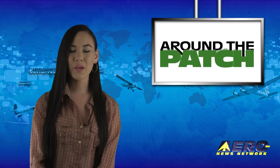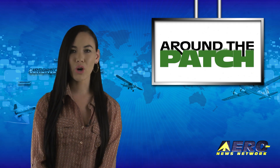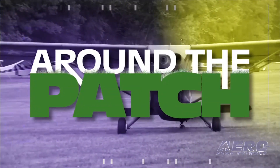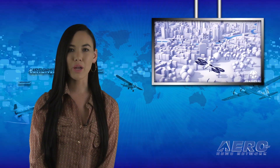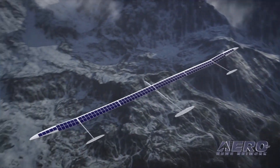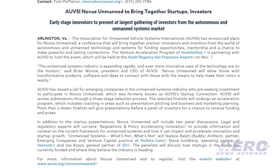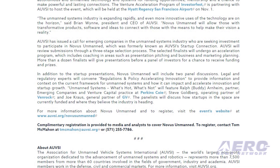Welcome back! With so much news coming out of the aviation industry, we're summarizing some other interesting stories in a brief segment we call Around the Patch. AUVSI has announced plans for Novus Unmanned, a conference that will bring together premier innovators and investors from the world of autonomous and unmanned technology and systems for funding opportunities, mentorship, and a chance to make powerful and lasting connections. The event is partnering with AUVSI's InvestorFest and will be held at the Hyatt Regency San Francisco Airport on November 1.